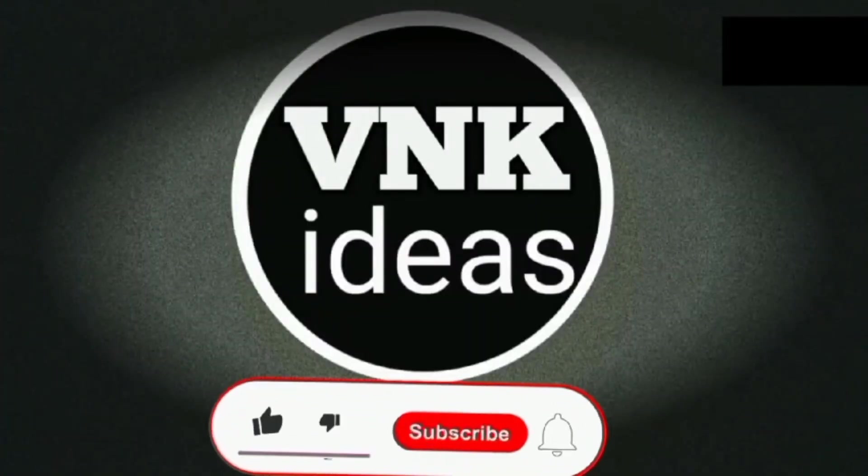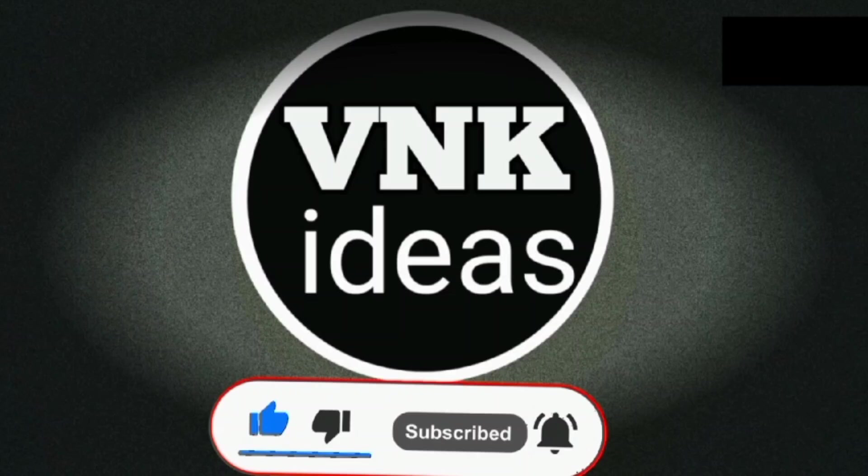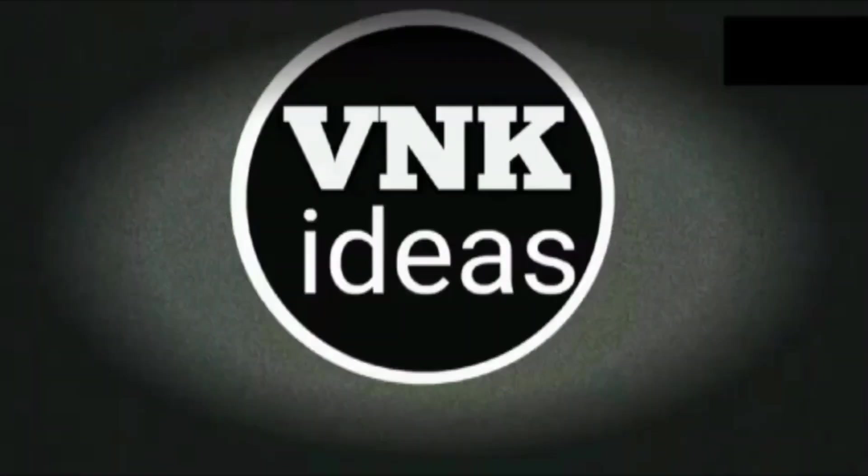Hi friends! Welcome to our channel, VNK Ideas. Subscribe to our channel, like, share and comment. Please press the bell icon. Please check the video.